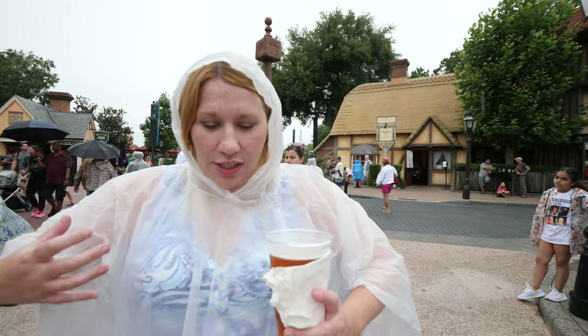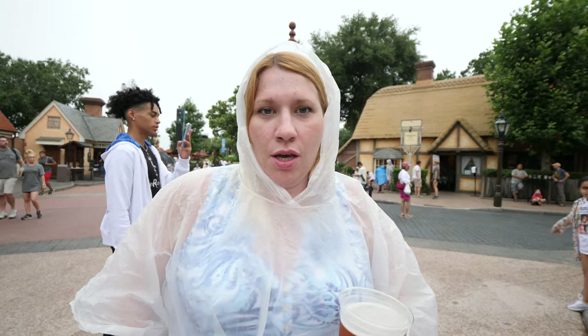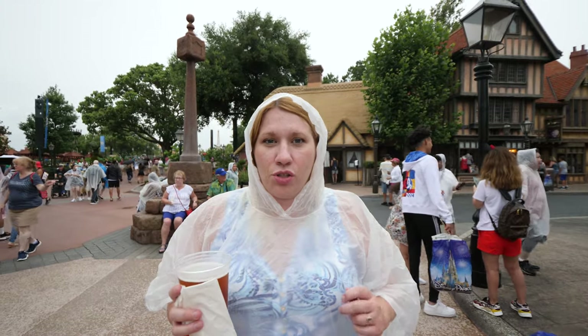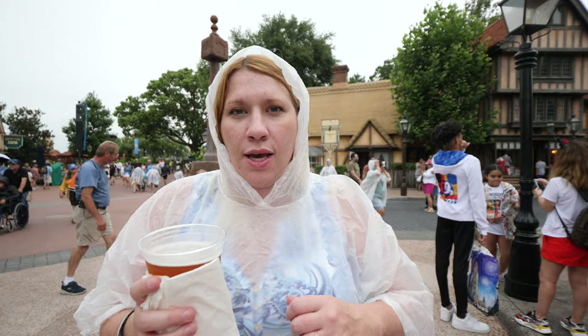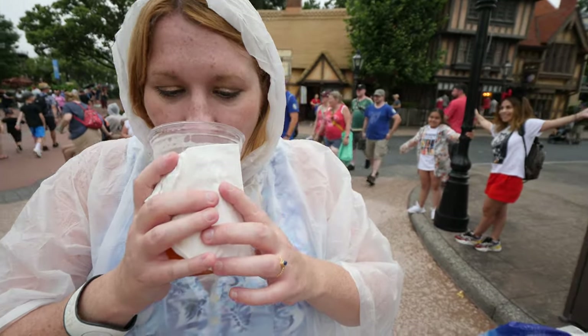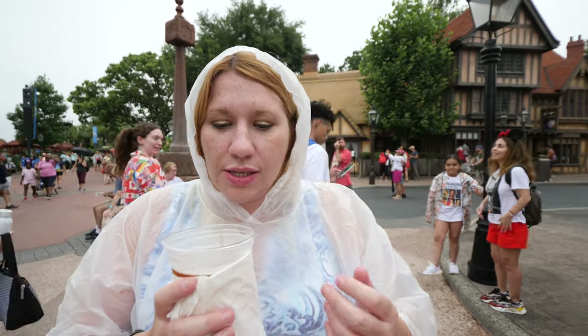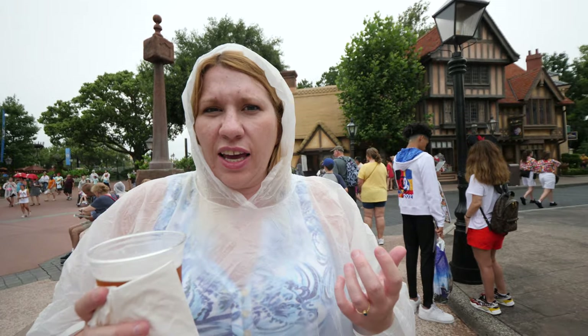We're at the Rose & Crown. Sorry for the rain gear — Tropical Storm Elsa is about to pass so we're prepared. I've got a mix of two beers. I came here in February and the bartender made this concoction — he said it's a Harp and a Bass mixed together. If you like beer you're definitely going to like this. It's kind of like a red beer, a traditional British ale taste. I could see this being good at room temperature too. The mix gives it a more vibrant taste — it's really good, definitely recommend coming here.